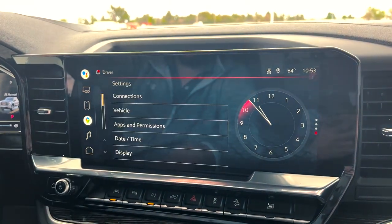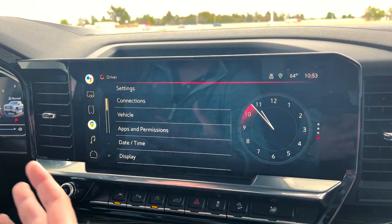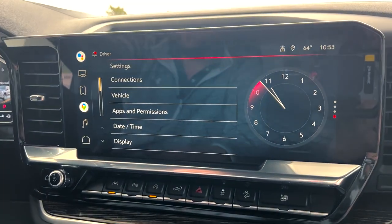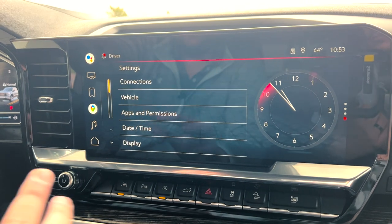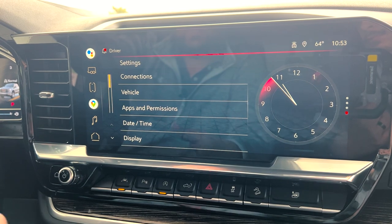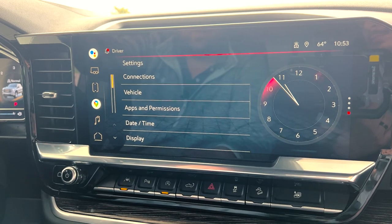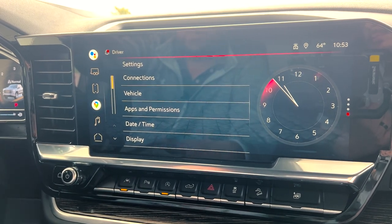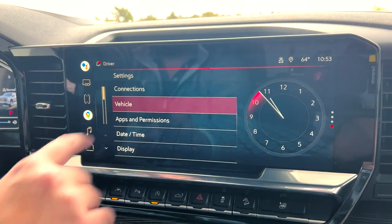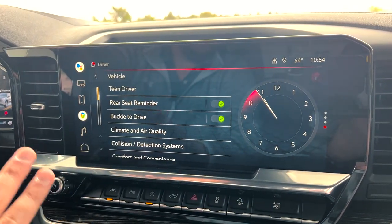Next is the settings — this is for the vehicle and the infotainment system. This is fun to play with once you purchase the truck because you can set it up the way you want. You can set the time, set the display, give apps permission — so if there are certain apps you don't want your kids getting into, you can lock permissions. It also has vehicle settings like remote start, unlock, lock, and all the feedback. Just click in and it pulls up everything you can set to your personalized settings.